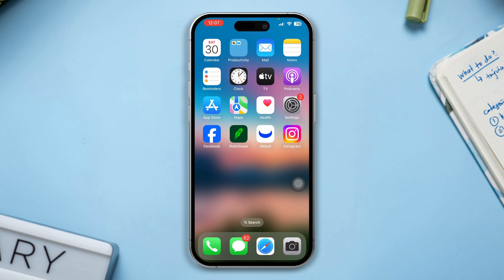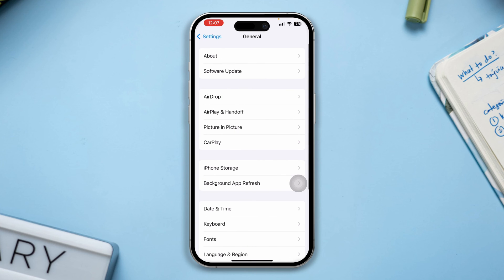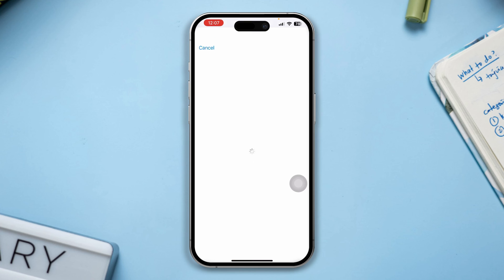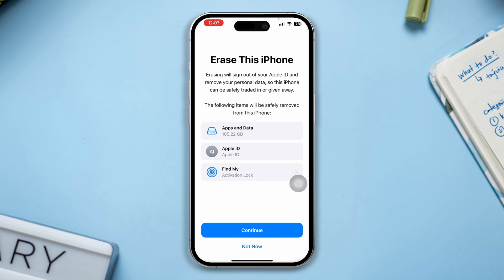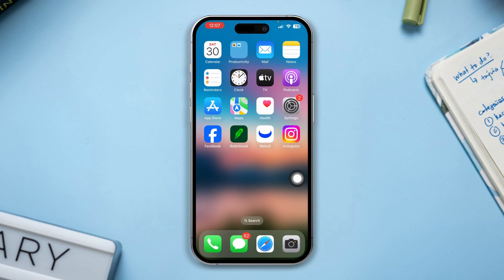Solution 5: Factory reset your iPhone. Before doing that, ensure that after resetting your iPhone it will be set to default. Open Settings, tap System, tap Advanced, tap Factory Reset. Make sure that by factory resetting, your iPhone will be set to default. Reset your phone by entering your passcode or Face ID.